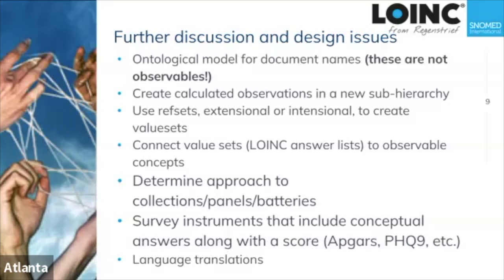One interesting and challenging topic was calculated observations — where you have two observables and perform some sort of mathematical formula on them. That could be as simple as calculation of a BMI, or a simple ratio between two things. It led to an interesting discussion about what those things actually are.